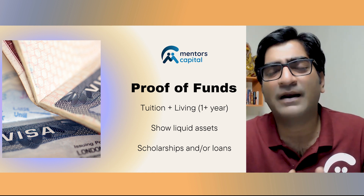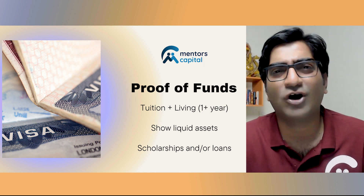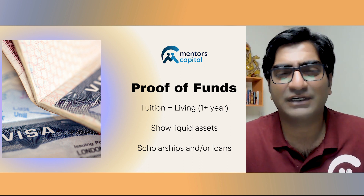Any scholarships you have, or student loans approved from banking institutions back in India or otherwise, obviously go a long way in convincing the visa officer. All of this put together should cover you for a minimum of one-plus year, accounting for both living costs and tuition. Do your research and speak to the concerned embassy or a visa consultant, because rules may vary and things change over time.